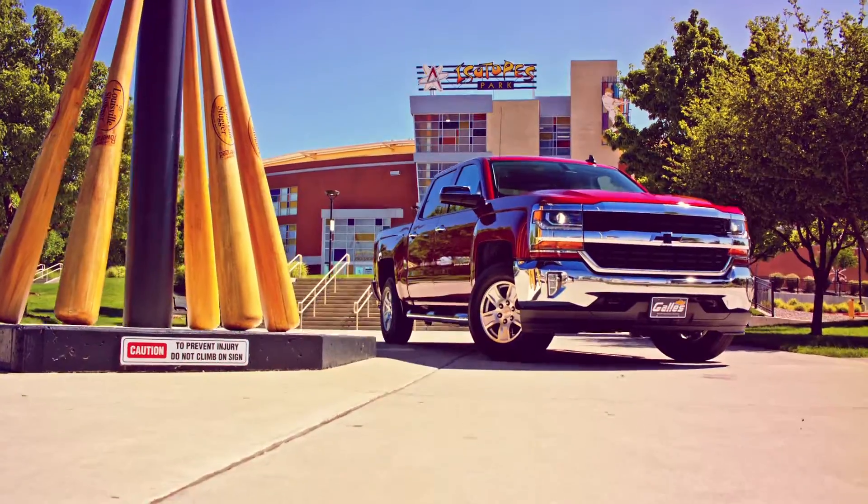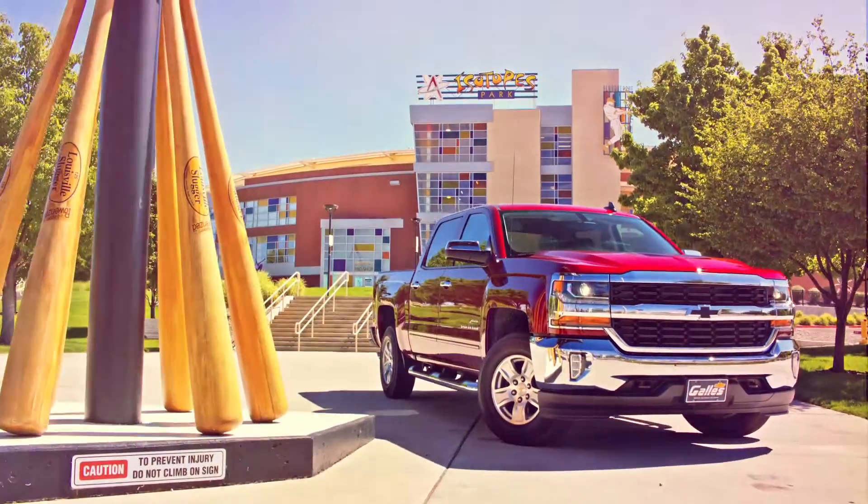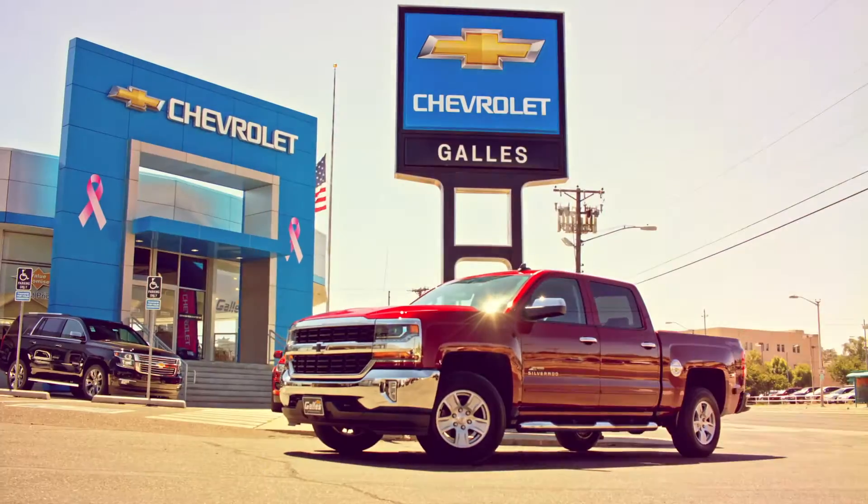Gala Chevrolet has long been a truck buyers destination and now with the introduction of this custom New Mexico edition, we're leading the way once again.